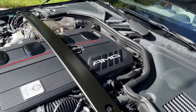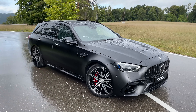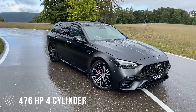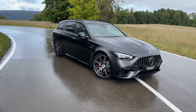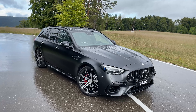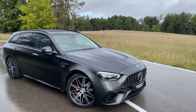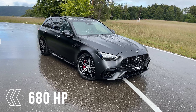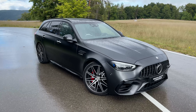The new C63 S E-Performance comes with the AMG M139 four-cylinder engine, also known from the A45 and CLA45, producing 476 horsepower from a two-liter unit. In addition, the electric drive unit makes this a hybrid, adding another 204 horsepower for a combined total of 680 horsepower and 1,020 Newton-meters of torque — truly unbelievable what AMG has achieved with such a small engine.